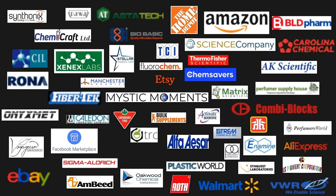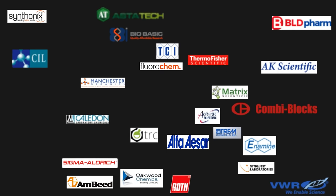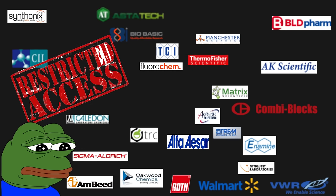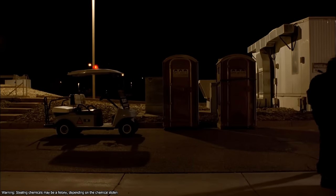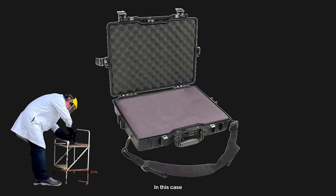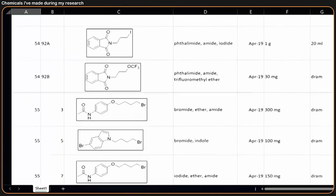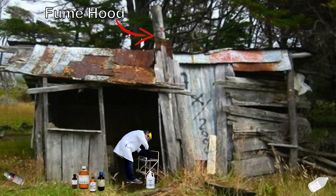A number of vendors will allow you to purchase their chemicals even if you just ship it to a residential address or a PO box, although there are some businesses that will only sell to registered labs, business addresses, or universities. If you're conducting experiments under various circumstances, you might not have access to some of the vendors that would normally be able to sell to you. A typical research lab often has hundreds of reagents, if not thousands, so it's important to have supply chains set up so that you can get your reagents to conduct your experiments.